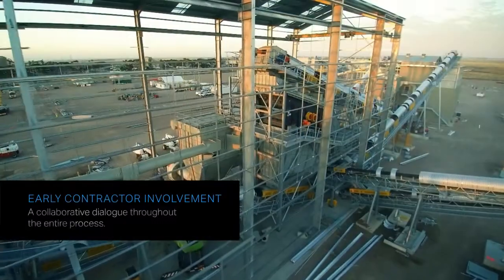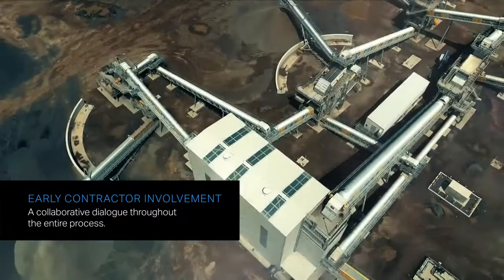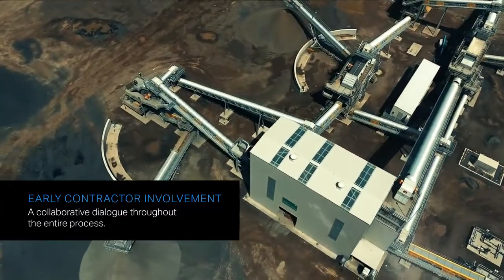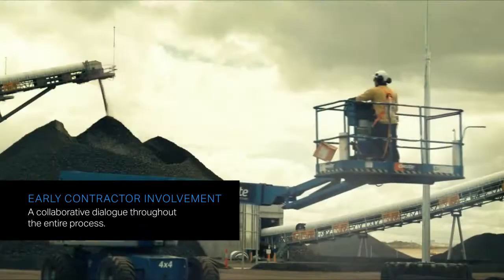Early contractor involvement reduces uncertainties early in the project. This creates a solid baseline for the investment, increases the productivity and boosts the ROI of your plant.